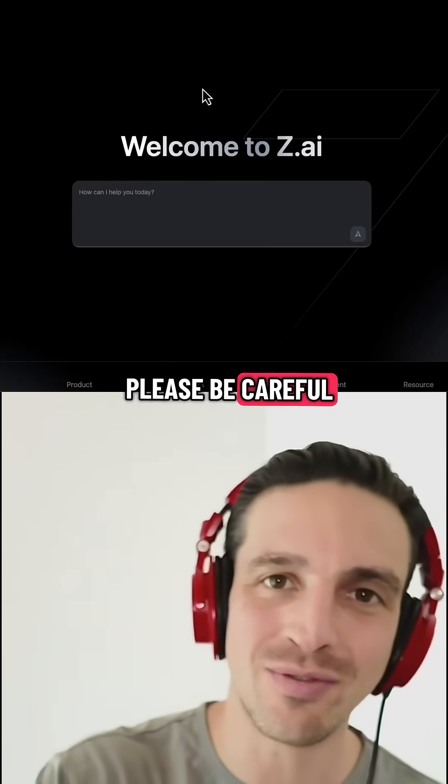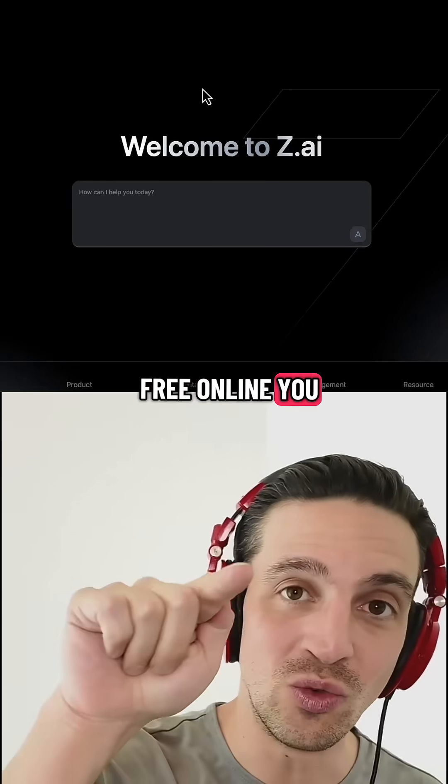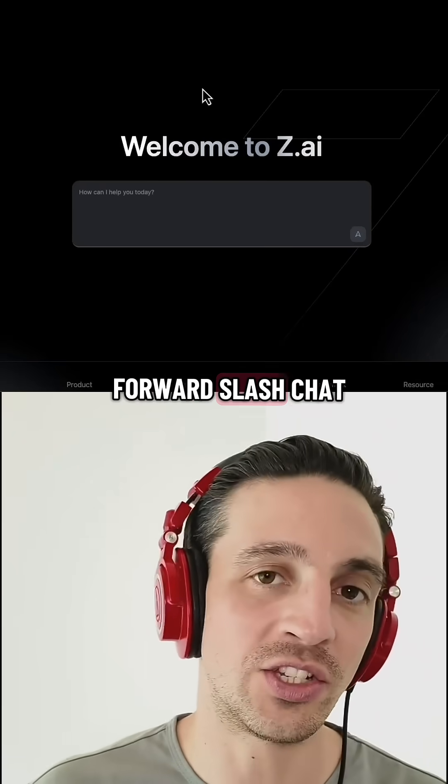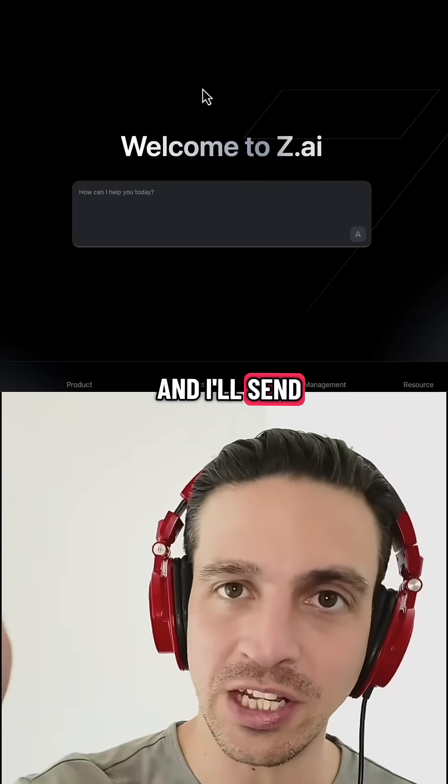Now, when I say it's free, please be careful because if something's free online, you are the product. Again, you can try it out at z.ai/chat, or just comment the word AI and I'll send you the link.